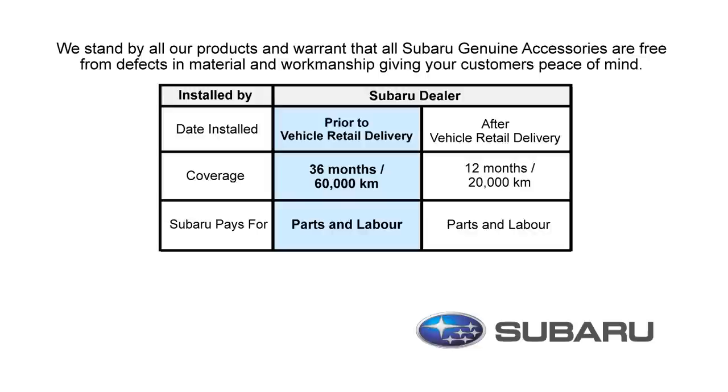If the accessories were installed after initial delivery of your Subaru, then you are covered for 12 months or 20,000 kilometers.